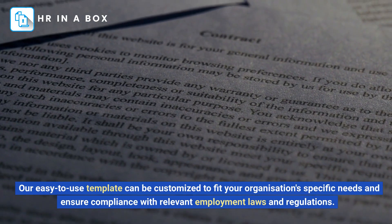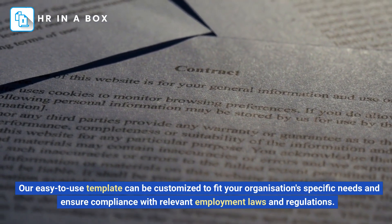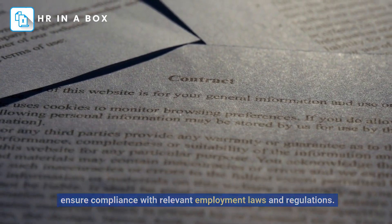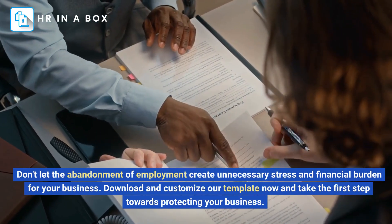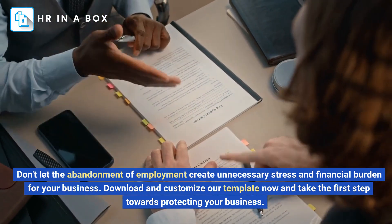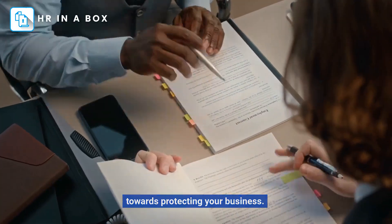Our easy-to-use template can be customized to fit your organization's specific needs and ensure compliance with relevant employment laws and regulations. Don't let the abandonment of employment create unnecessary stress and financial burden for your business. Download and customize our template now and take the first step towards protecting your business.